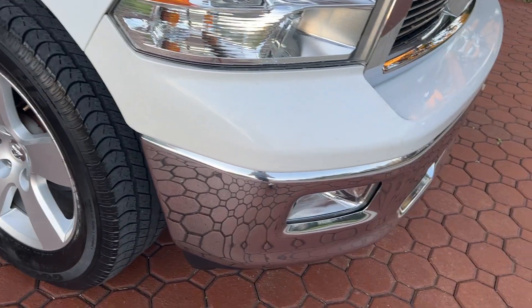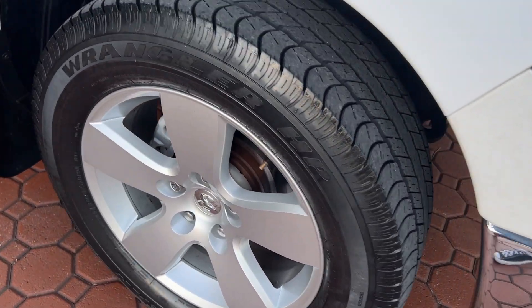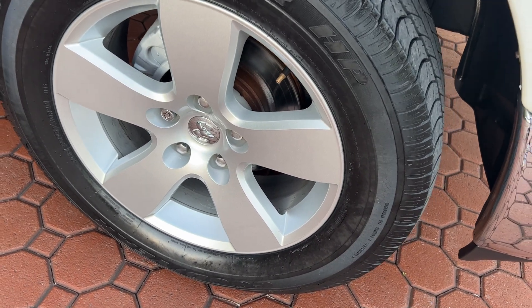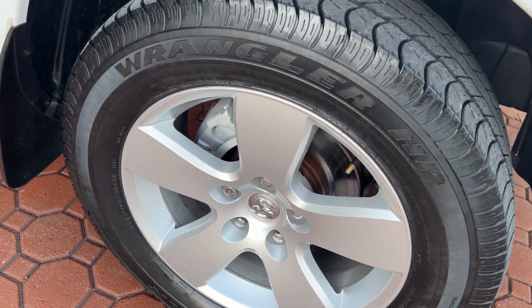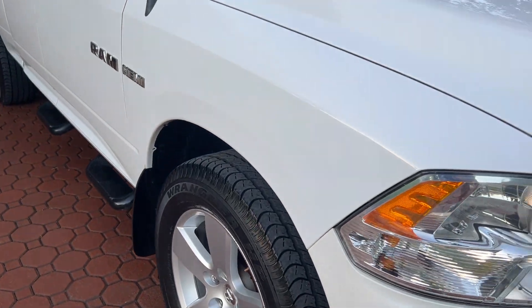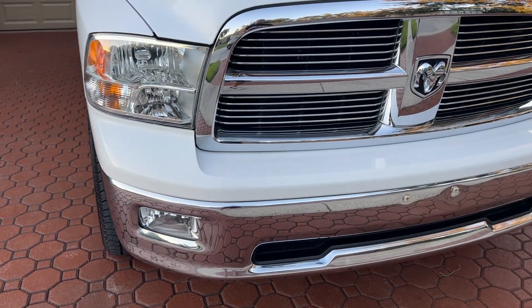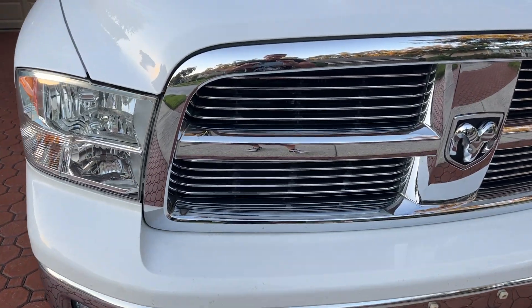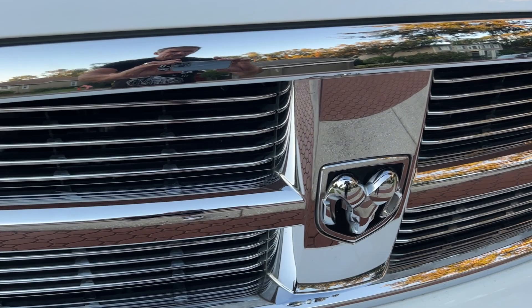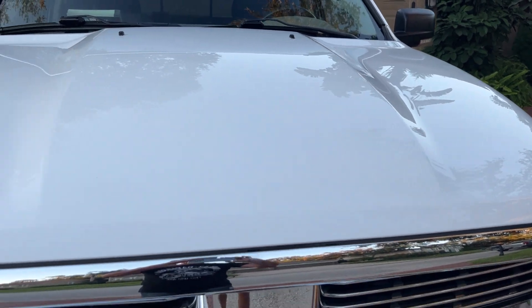Of course, it's got the chrome bumpers, front and back. The big 20-inch tires and wheels with the factory Dodge alloy wheels. It has the mud flaps. Just a beautiful, beautiful truck. These Dodge pickup trucks are awesome. If you're a Dodge owner, you know exactly what I mean. Most people who've owned Dodge before, they will not buy anything else.